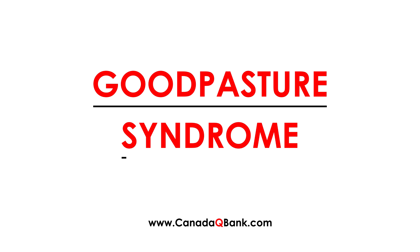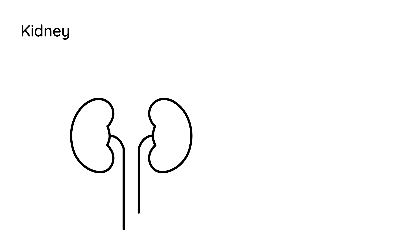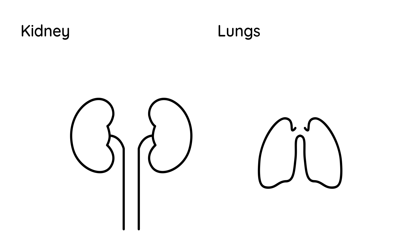Goodpasture Syndrome is a very high yield topic for the licensing exams. Think of it as affecting two organs: the kidney and the lung. The clinical vignettes will commonly show two big symptoms you need to be aware of — hemoptysis and hematuria, peeing blood and coughing up blood. This is essentially a pulmonary renal syndrome.